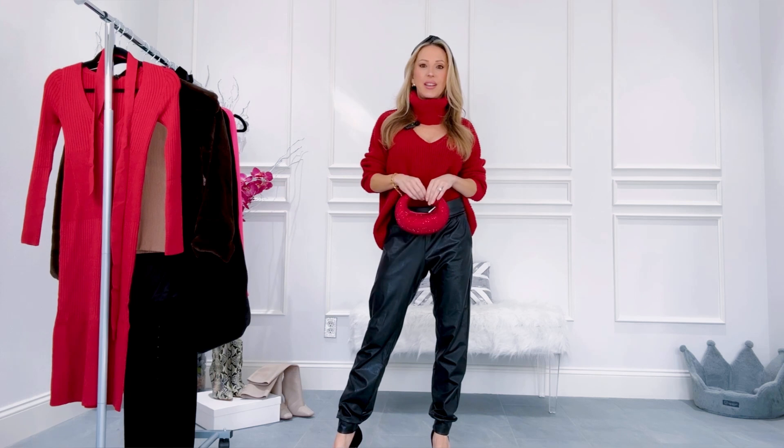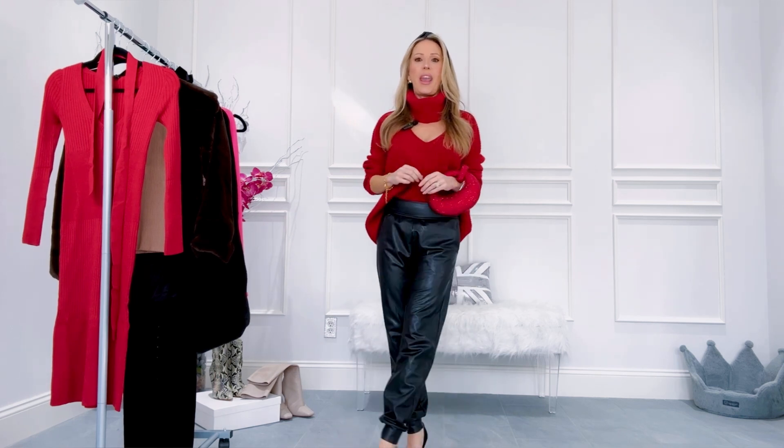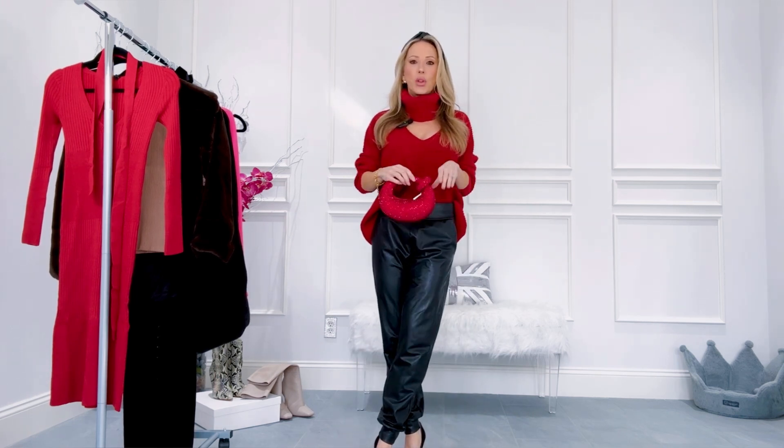For a night out, I am absolutely obsessed with this bag by JW Pei — it's on sale as well. It's one of those cute bags you can use all through Christmas, New Year's, any glam occasion. It's a style I wouldn't normally think of putting with a sweater dress, but it just gives a glam touch. This season it's all about wearing crystals all the time — day, night, casual and dressy.